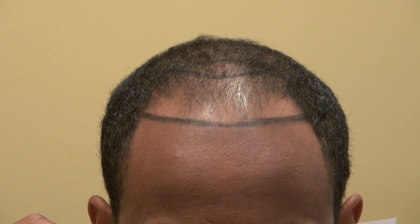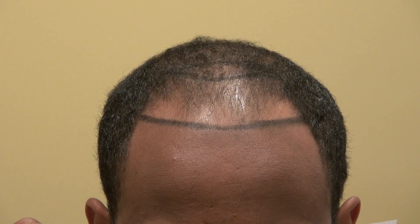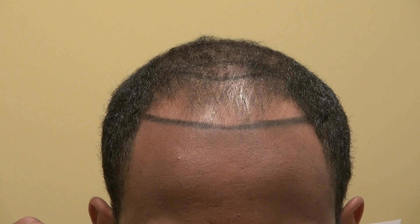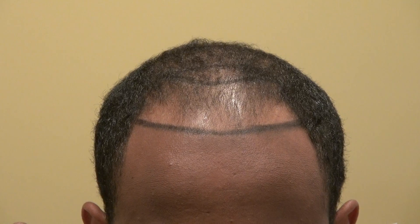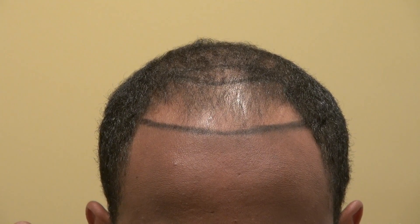This video is a hair transplant restoration surgery on a Black African-American man. To be precise, he's an Eritrean, Eastern African. He's thinning from the front all the way toward the back. We're going to do the FUE today.